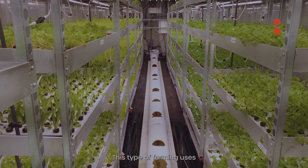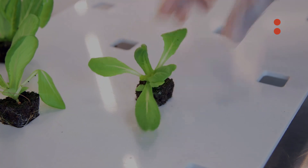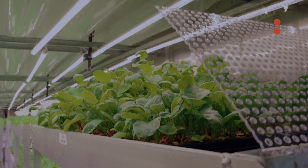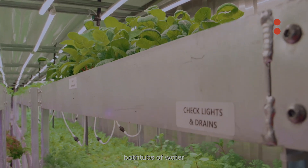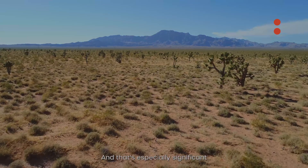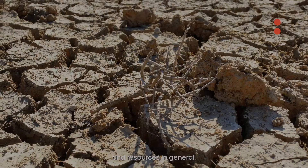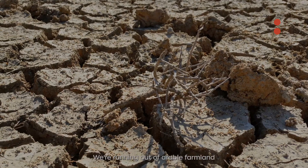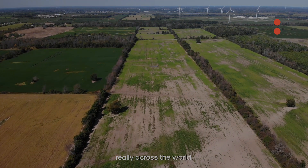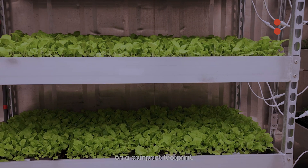This type of farming uses 97% less water than conventional farming. Each of our grow rooms, which I'm standing in front of, uses approximately three bathtubs of water for the duration of a growth cycle. That's especially significant when we look at the drought happening across California and resources in general. We're running out of arable farmland really across the world, and this is an option where we can grow an incredible amount of food on a compact footprint.